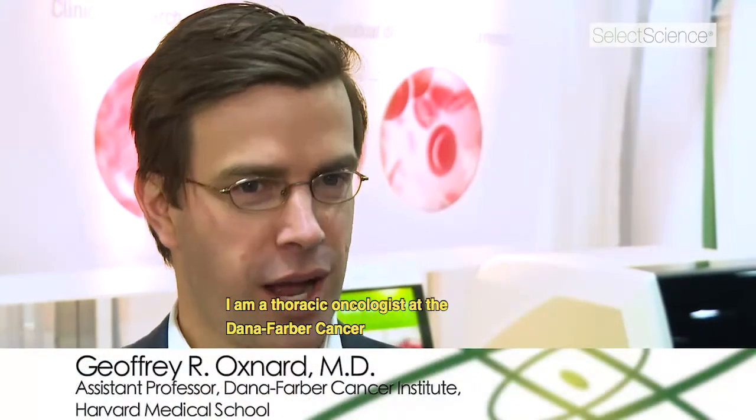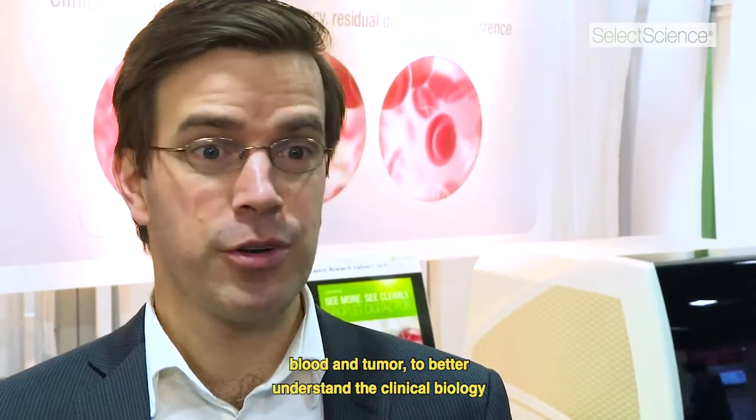My name is Jeff Oxnard. I am a thoracic oncologist at the Dana-Farber Cancer Institute and an assistant professor of medicine at Harvard Medical School. I'm a clinical investigator. I care for lung cancer patients and collect biospecimens — blood and tumor — to better understand the clinical biology of lung cancer.